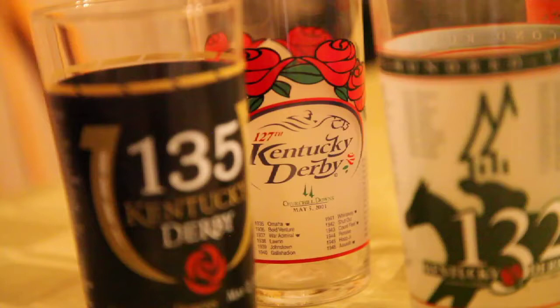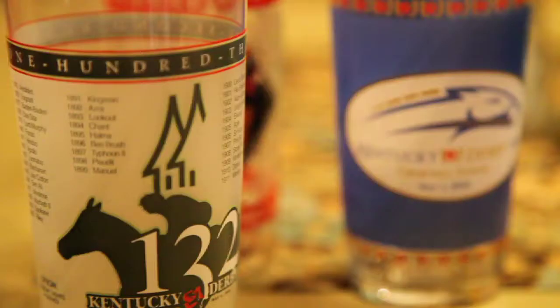Brown-Forman Company makes the official mint julep for the Kentucky Derby, served at the track every year. Every julep comes out of a special commemorative bottle. This past year was the first time they opened it up to a national competition, and I entered it.